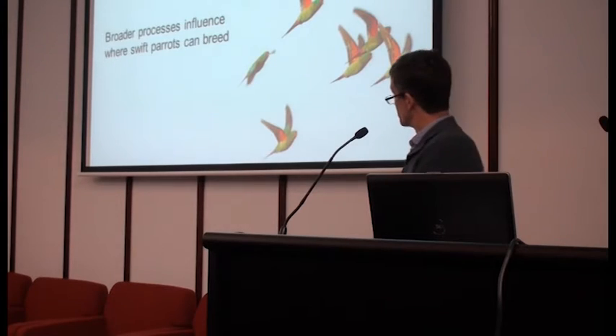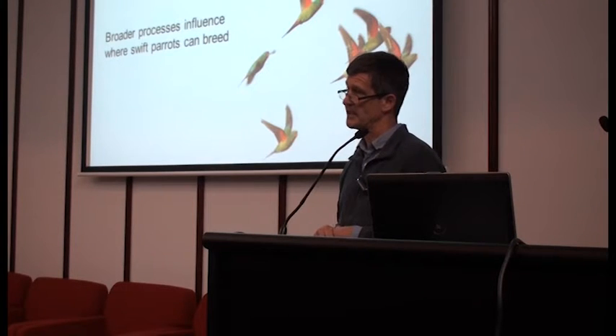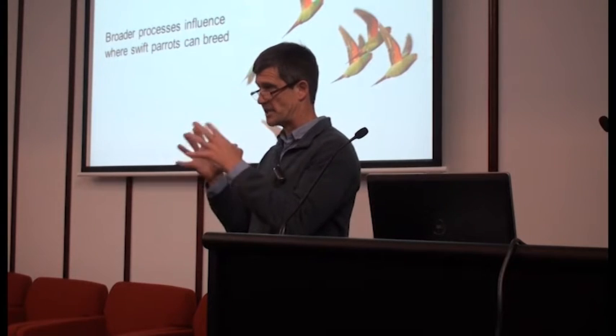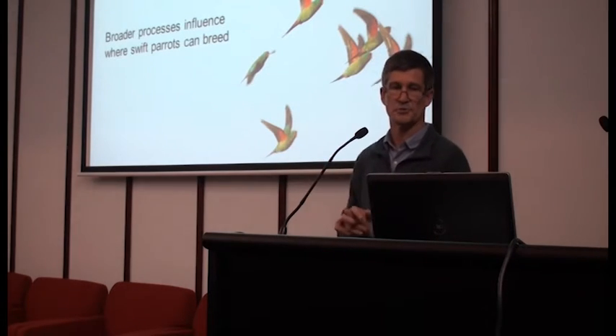Now just before I tell you what we've started doing to help things out, I need to tell you that swift parrots move around a lot. They're very mobile birds and they never settle to breed in the same place two years in a row. One year they'll be in the north of the state in Tasmania, next year in the southern forests, and the year after up on the eastern seaboard somewhere. What they're doing is chasing the flowering eucalyptus trees — mainly the blue gums but also the black gums — which tend to flower in local patches. So the swift parrots move around, find the place with the best patch of flowering trees, and nest there.